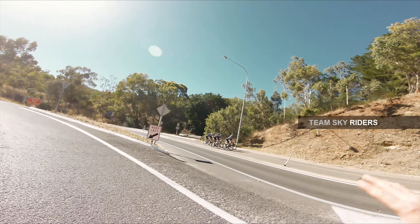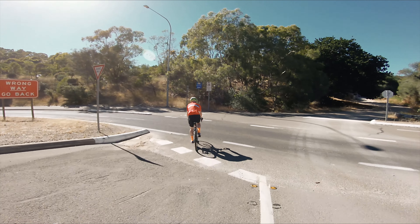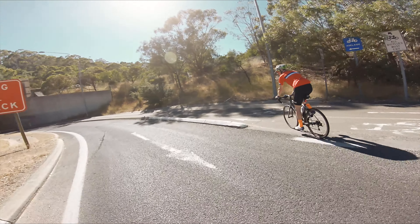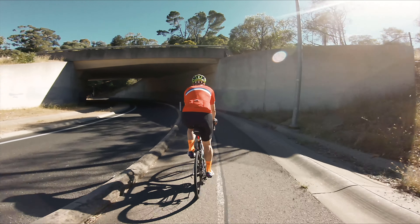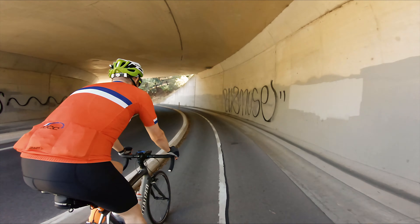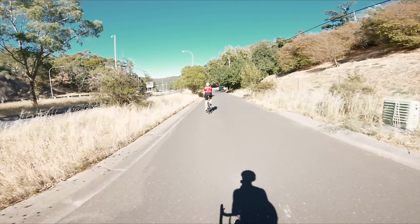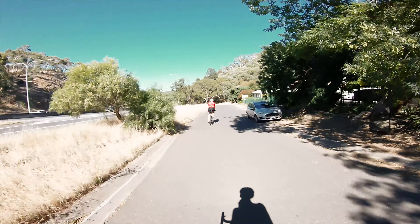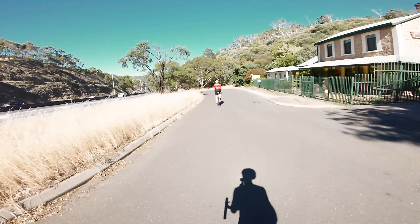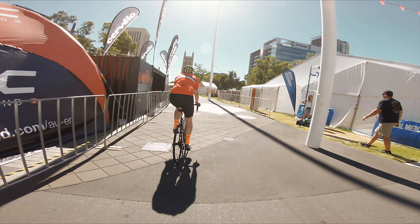Hey boys — just passed Team Sky. Team Sky just on their training ride. I saw the car, and then that was the boys just riding past. It's definitely heating up now — getting pretty warm. It's just a bit after nine. Now that we're out of the hills, it's starting to get quite hot. Coming back into town, past Team Sky, and then caught up with this other cyclist.